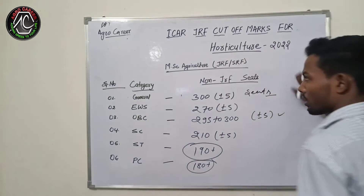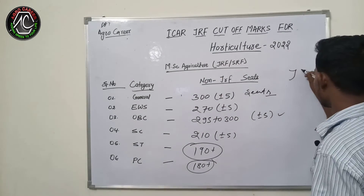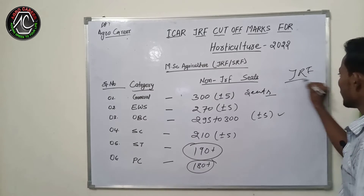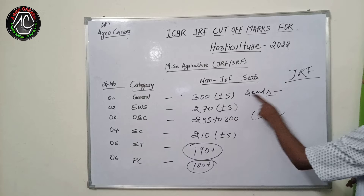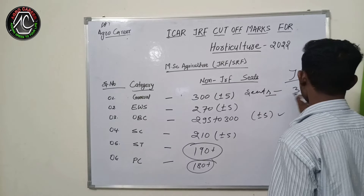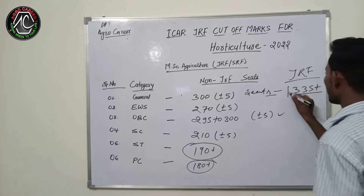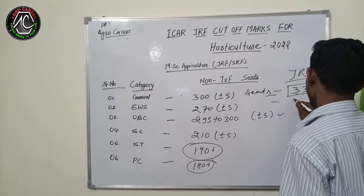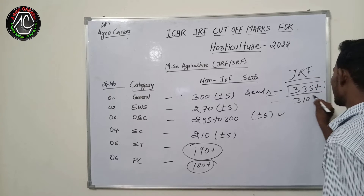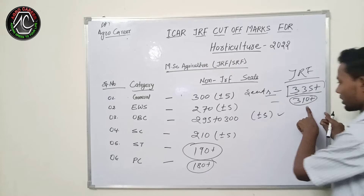This all was the cutoff marks for the non-JRF seats. For JRF seats, those candidates who are bringing minimum 335 plus marks will get a JRF seat. For EWS, those bringing 310 marks will get a JRF seat in the EWS category.